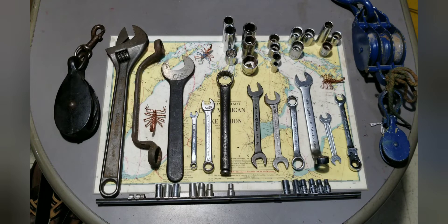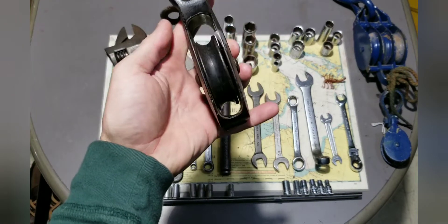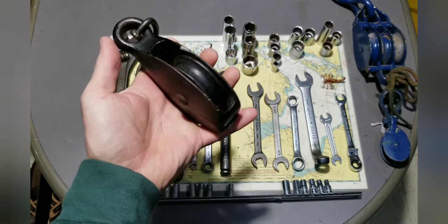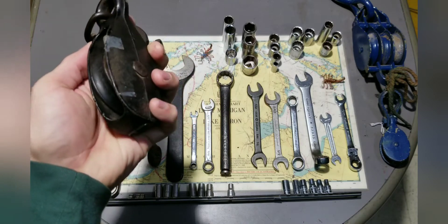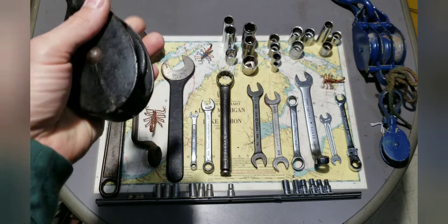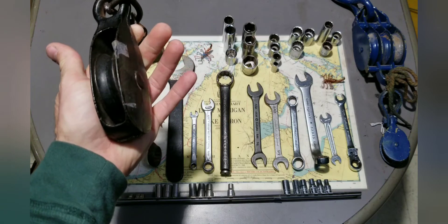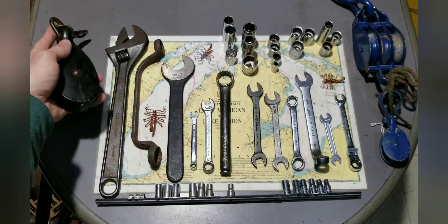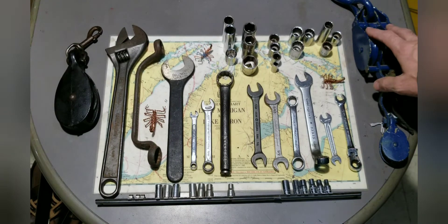Starting on the left, I got this black pulley. I just thought it was cool — I like the shape. I don't know what era it's from; I've never really messed with pulleys or block and tackle before. I thought it was cool. I paid $12.95 for this — I don't know if that was a good deal or not, but I said what the hey and picked it up.